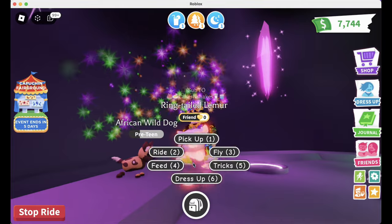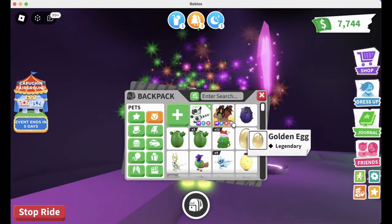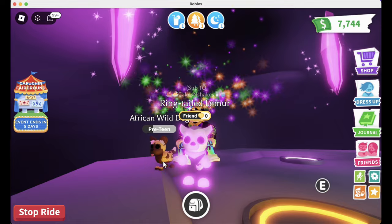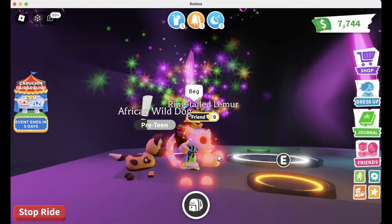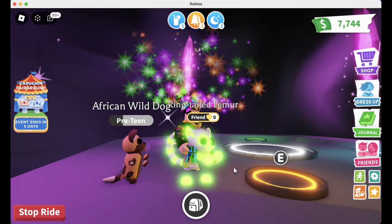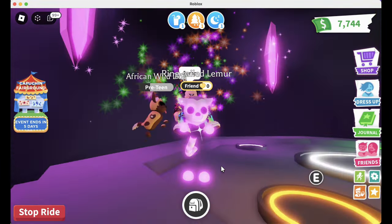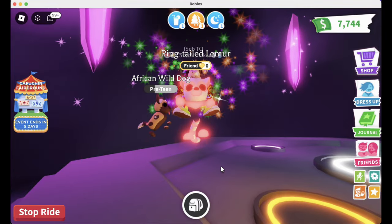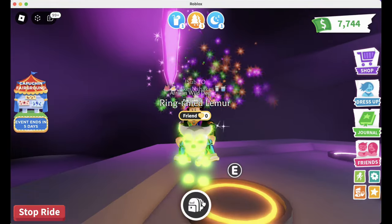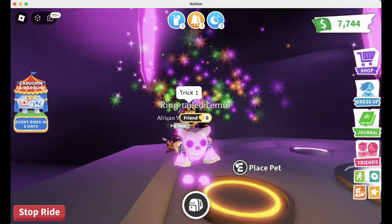The African wild dog is also very joyful, so they're both doing joyful together. Let's check out 'beg' — I don't even know if he's doing anything but I guess that's beg. Now let's check out 'jump' — oh I love the way he jumps, it's kind of like a little skip! I love how the African wild dog is jumping along with him too, that's super cute. Tricks number one and two are usually their best ones.